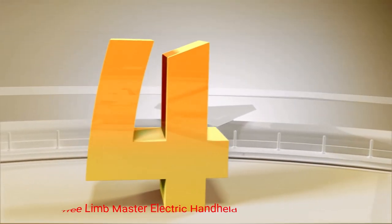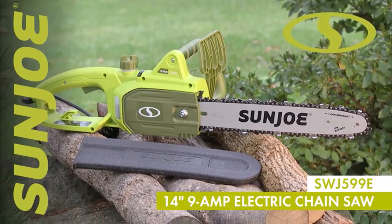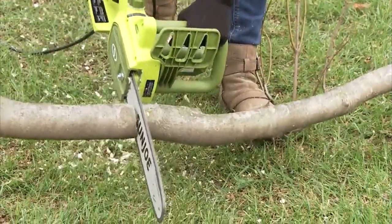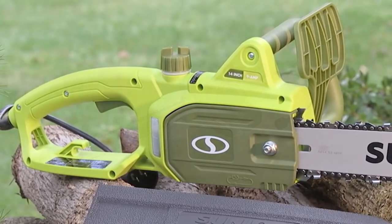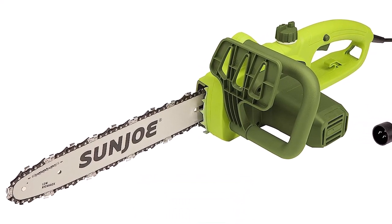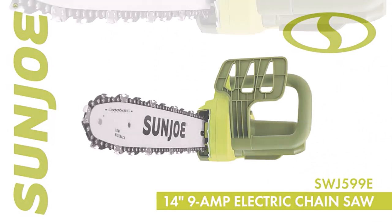Number 4: Sun Joe Tree Limb Master Electric Handheld Chainsaw. If you're looking for a chainsaw that's easy to use around your yard and doesn't cost a ton of money, the Sun Joe Tree Limb Master Electric Handheld Chainsaw is just the right fit. It offers great functionality and performance and is quite affordable. It makes quick and easy work of branches and thick brush up to 13.5 inches thick. The chainsaw weighs just 7.7 pounds and offers a powerful 9-amp motor paired with a 14-inch bar and chain. It's easy to maneuver, making it a great companion for trimming, pruning, and more. Equipped with a safety switch that prevents accidental starts, it also includes an easy push-button start.